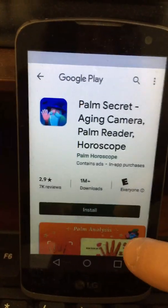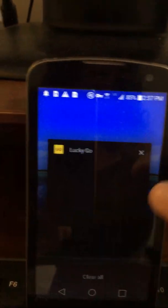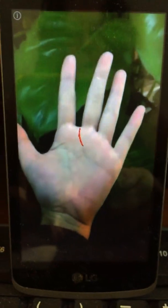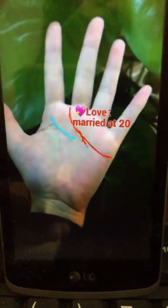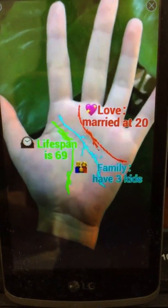I want to do a part two of the Lucky Go app. This is called Lucky Go, Android compatible. With this app you have several chances to win money, as I'm going to show you.